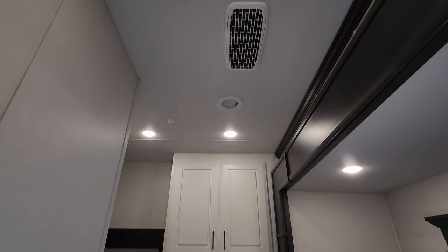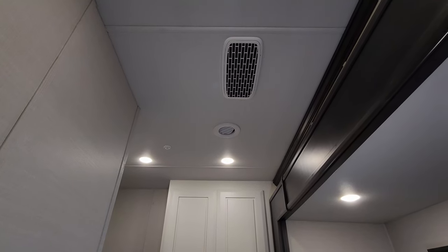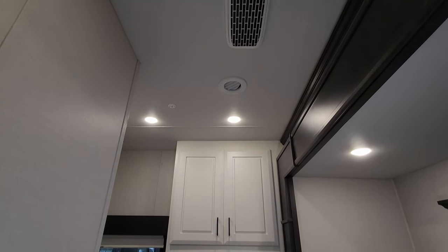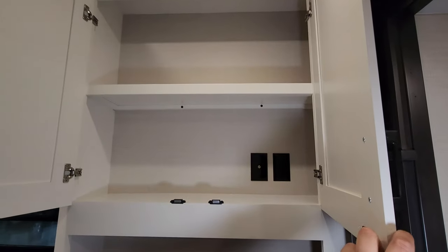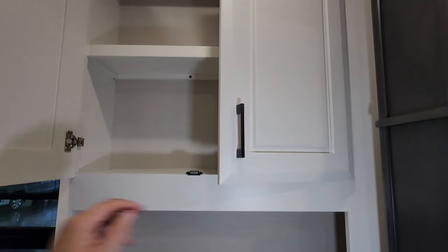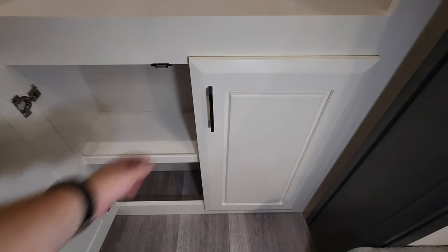Looking up at the roof, we have one of the AC returns. This unit has three Whisper Quiet ACs, so you'll see little returns instead of the big noisy square vents. There's cabinetry back here with TV hookups, soft-close cabinet doors, and magnetic catches on them.